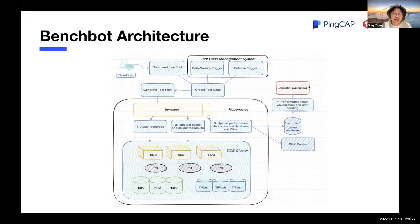For most developers in PinCap, you only need to care about the command line tools and the BenchBot dashboard — you just need to know how to submit the case and check the results. And because it's based on Kubernetes, it's easier to deploy on cloud platforms. So to test TiDB cloud services, we also provide cloud services. It's also convenient to change the SQL engines, which helps us compare the performance of TiDB and other MySQL compatible databases.